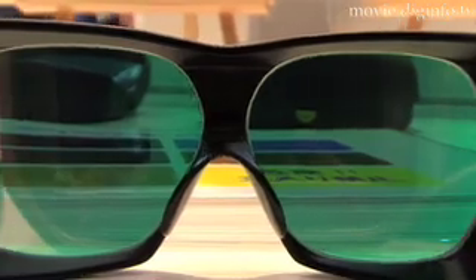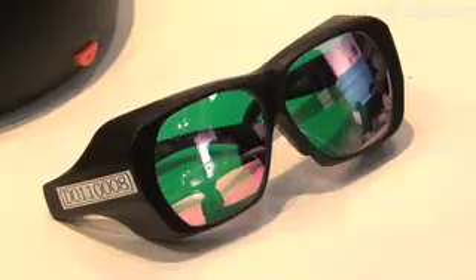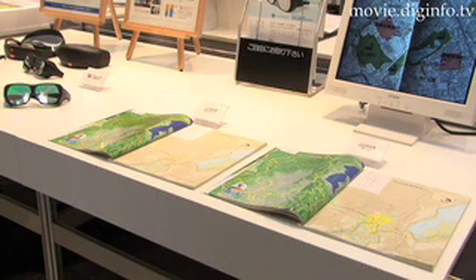With color blindness affecting 2% of females and 8% of males, the world's first filter to imitate color vision deficiency, Variantr, is based on the universal design concept of understanding people's positions. Variantr helps people with normal color vision to understand which color combinations are confusing for those who are colorblind.